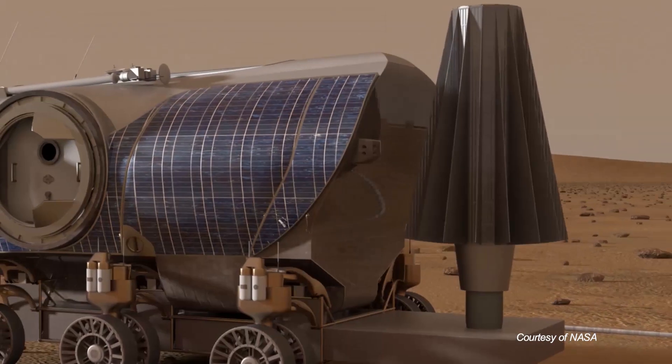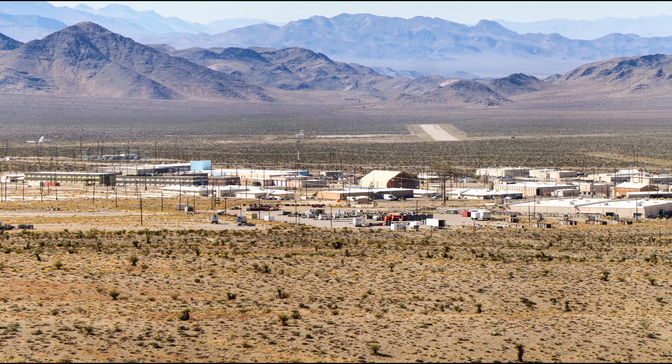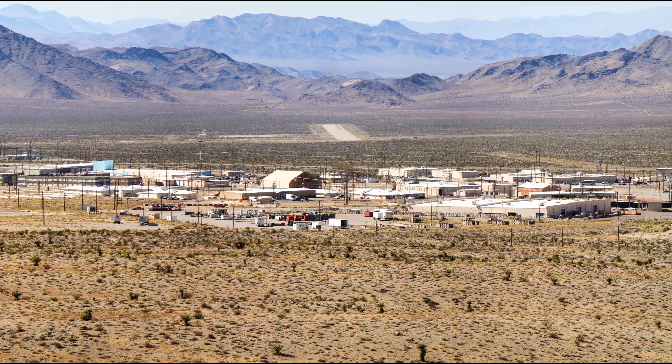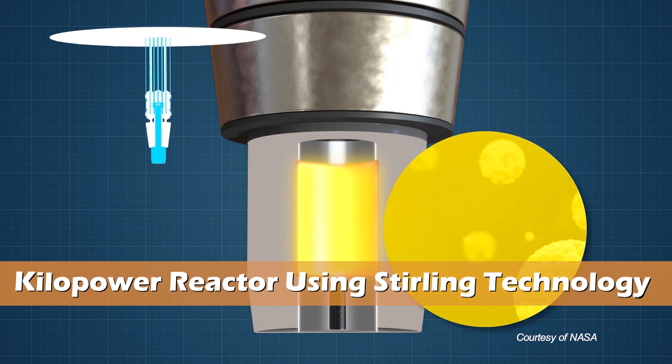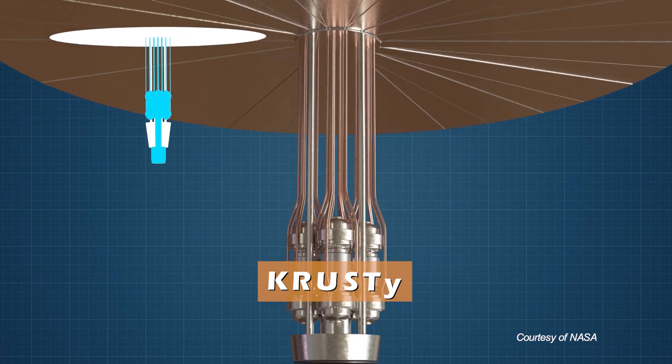Thanks to several dedicated scientists and their teams of experts, powering the future of space exploration and Mars surface are moving closer to a reality. The reality of manned missions to the Moon, Mars and beyond, underway in Nevada. The Kilopower Reactor Using Stirling Technology, or KRUSTY, is a small nuclear reactor with a big job.